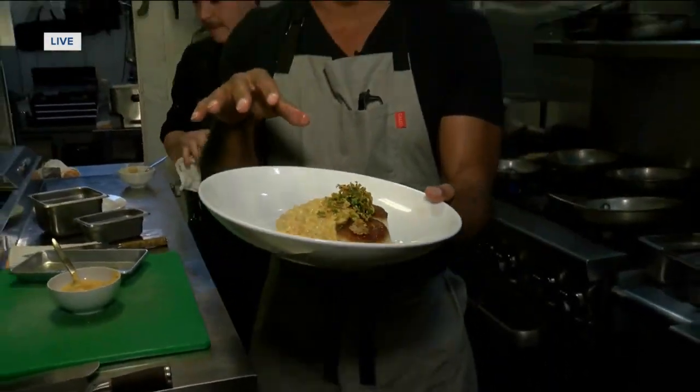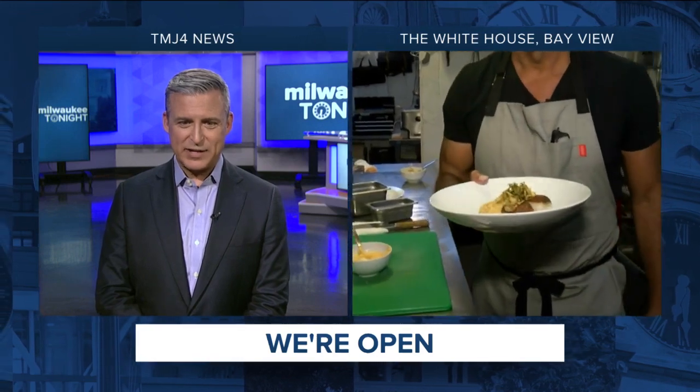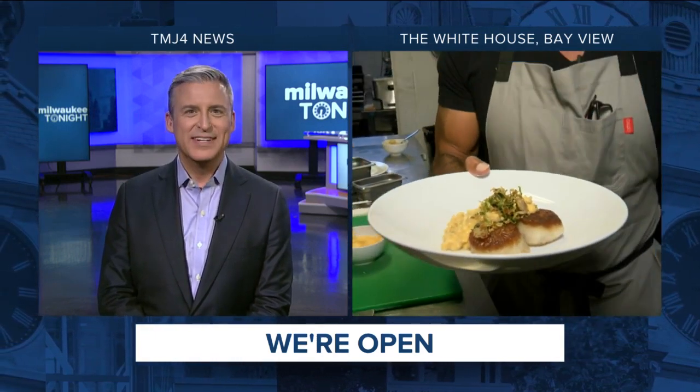New menu getting released here at the White House coming up. Steve, they said it's okay for you to come by and try it out. I'd love to come by and try it out, especially if you're working the expediter station like you are tonight. Rod Burks, thanks so much.